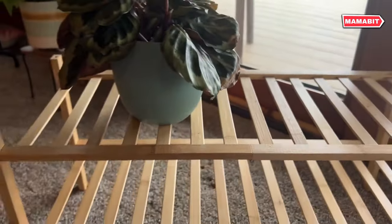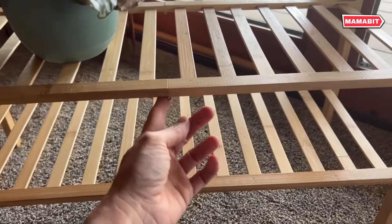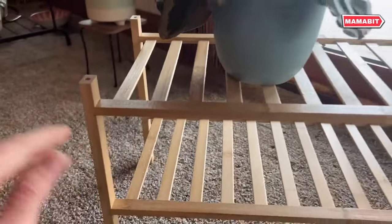Each tier accommodates three to four pairs of shoes, while the 4.6-inch clearance beneath creates bonus space for slippers or sandals. Don't limit yourself to shoes — use it for bags, towels, or even potted plants. Its simple design complements any decor.